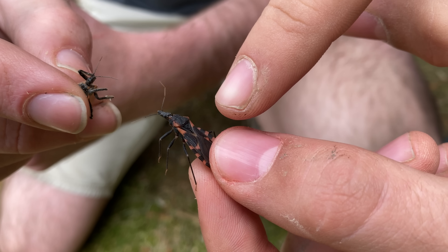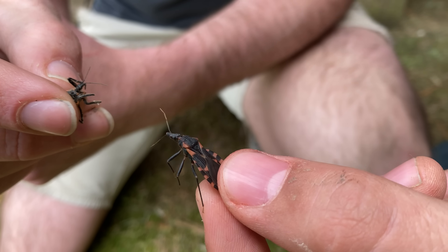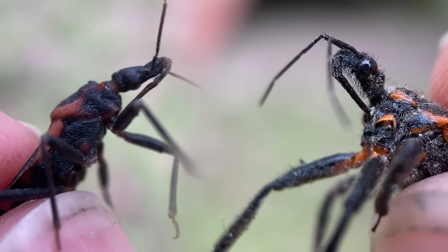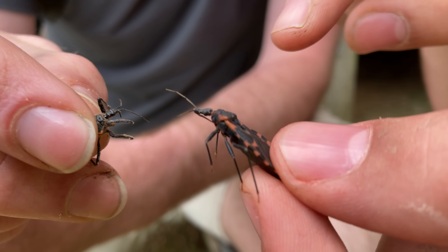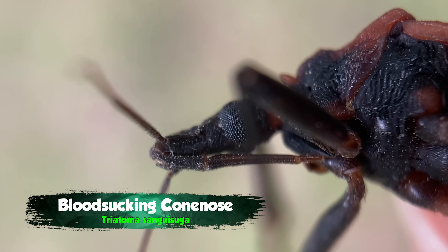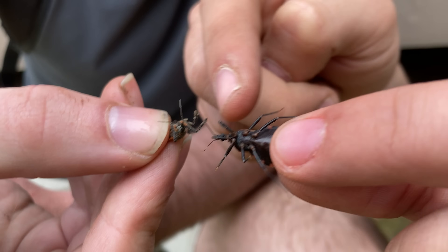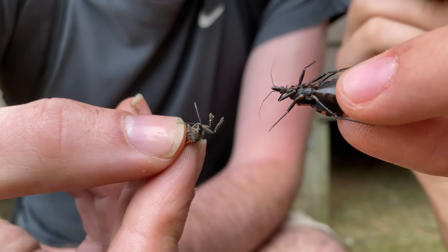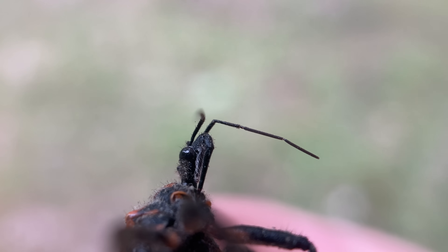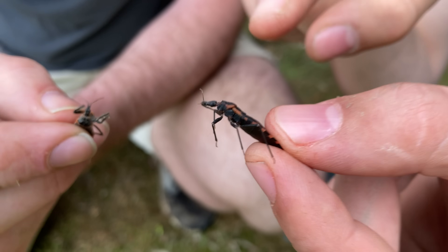That black and orange checkering along the border of the abdomen is another great sign. A really clear way to tell is to look at the head. Look at the difference in head shape between the bee assassin and the kissing bug. The kissing bug is what's known as a cone nose — the head extends out into a little cone, and if you flip it over, just under that cone you can see the rostrum, the biting mouth part. The bee assassin has a rostrum like many true bugs, but doesn't have that extended cone nose. That's how we know this is the kissing bug and the other is just a lookalike.